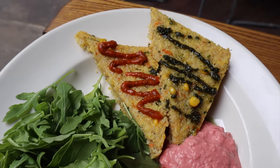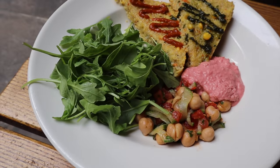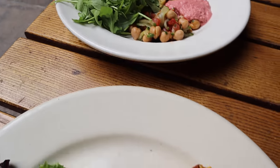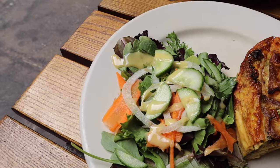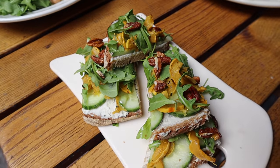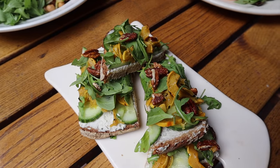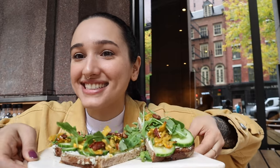Alright guys, so here's the food. We have the crispy quinoa cake with beetroot hummus, a chickpea salad, and some arugula. And then we have our Just Egg Frittata, which I'm so excited to eat again, with a side salad. And this beauty right here, which is basically an open-faced sandwich with some Treeline cheese and toppings. So let's get to tasting. I'm saying open-faced sandwich or toast, but the fancy word is tartine. I don't eat toast. I eat tartines.